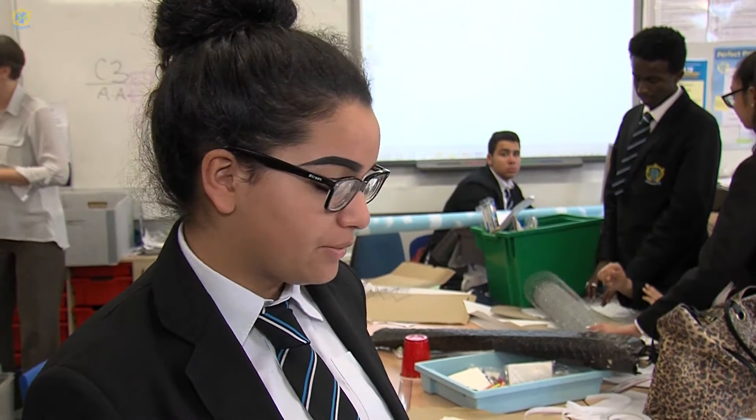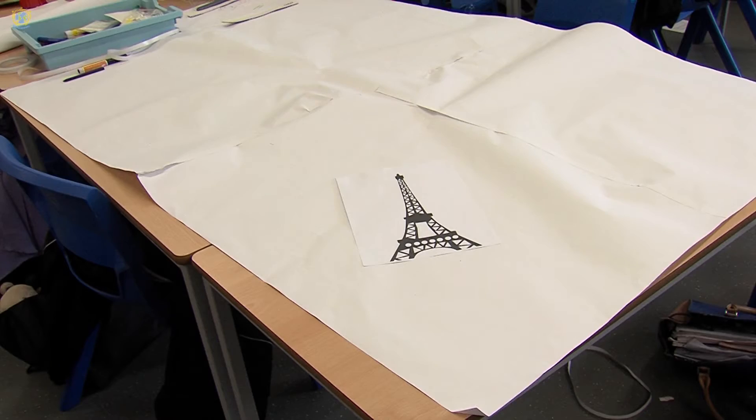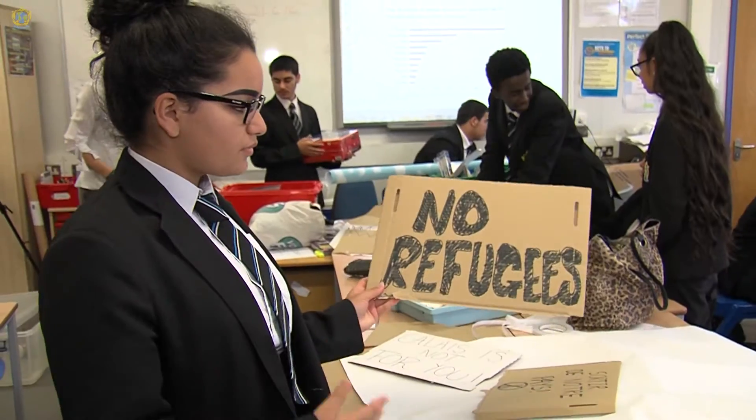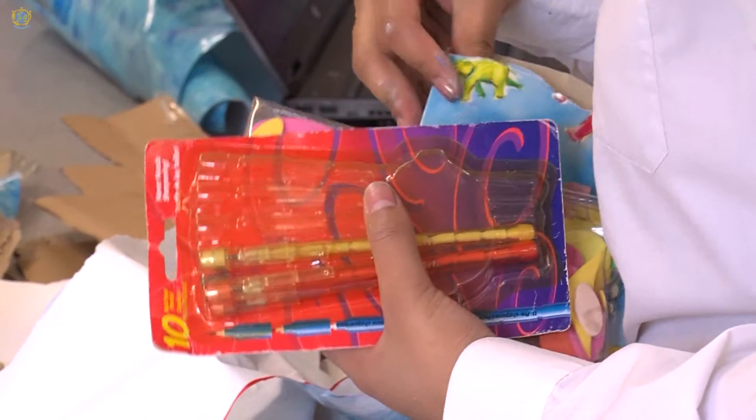On this big sheet of paper that we've stuck up, we're going to be drawing the Eiffel Tower to show that we are in Europe. We've also made banners to show that people don't want the refugees to enter Europe.